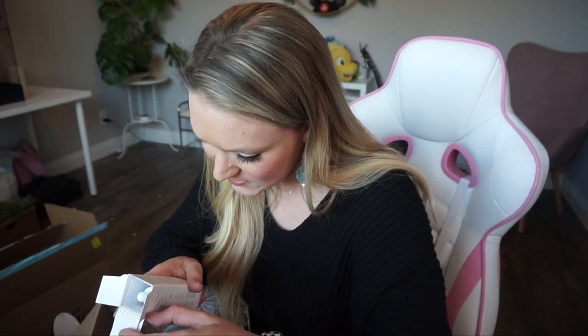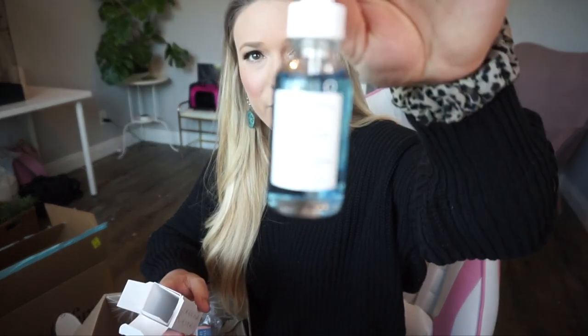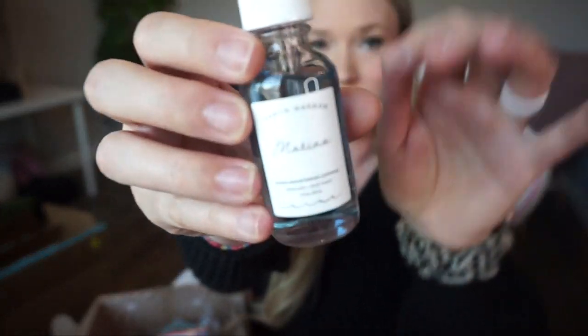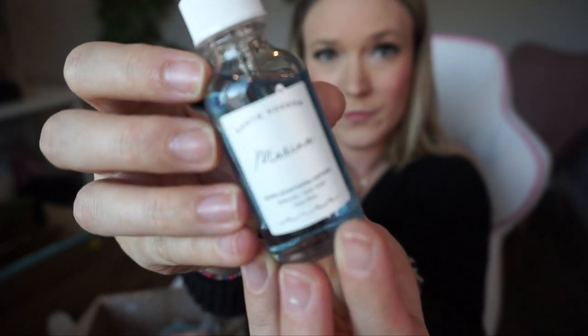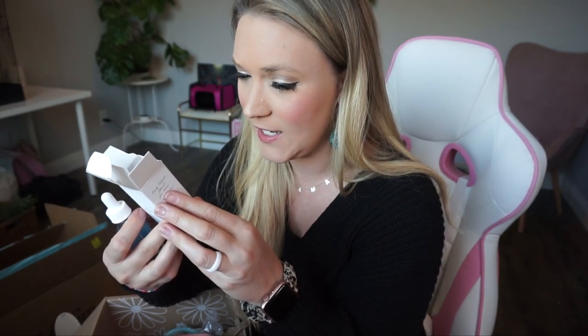We also got the Marina Biome Brightening Ampoule — you apply two or more drops to your skin after cleansing and toning. It vigorously brightens and balances for an even, radiant complexion — lord knows I need that! So again, something I would not normally purchase for myself — a nice little gift.